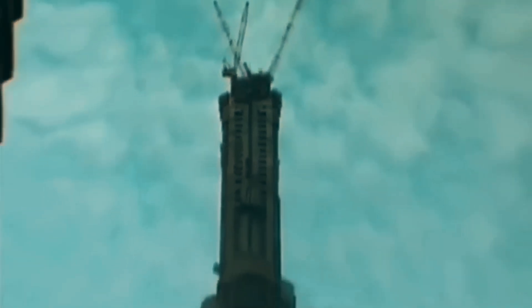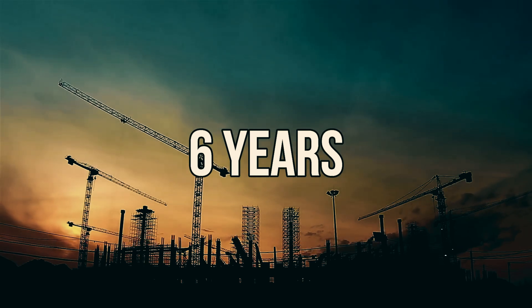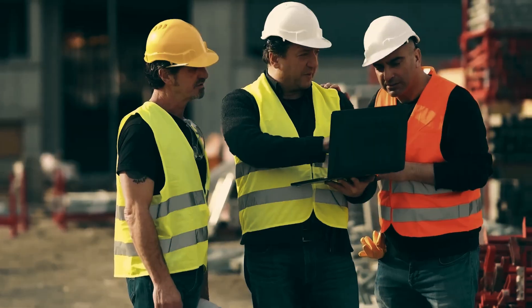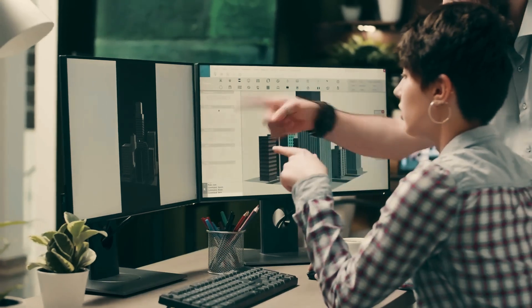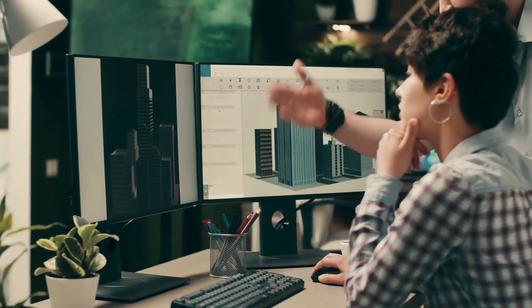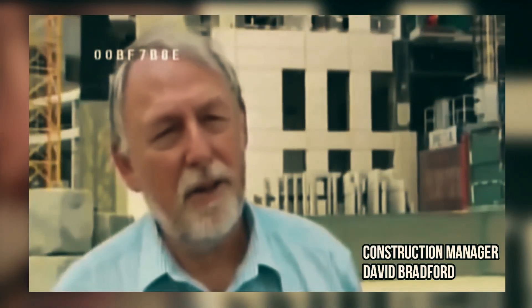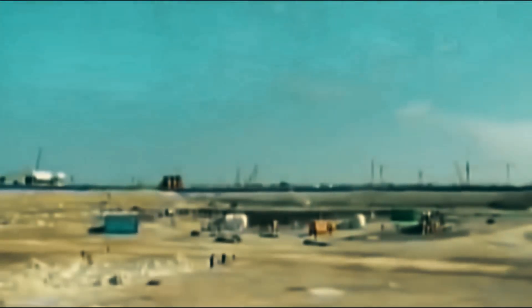Challenge number one. The first challenge in building Burj Khalifa was to finish construction on time. Engineers were given only six years to complete the entire structure. Out of those six years, just the designing process alone required three years. If they had spent three years only on designing, then physically completing the building in the remaining time would not have been possible. So the engineers decided to start construction without finalizing the design. That's why by February 2004, excavation had already begun, while the design work was carried out side by side.